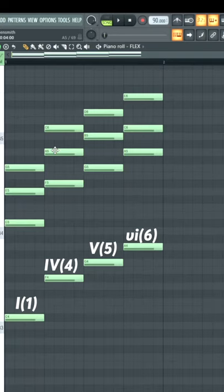And how he's able to do that is really simple. He's using the 1, 4, 5, and 6 chords. In the C major scale, that's C, F, G, and A minor.